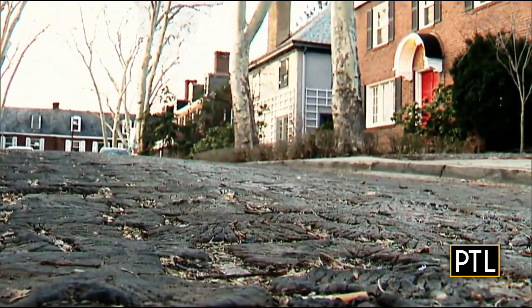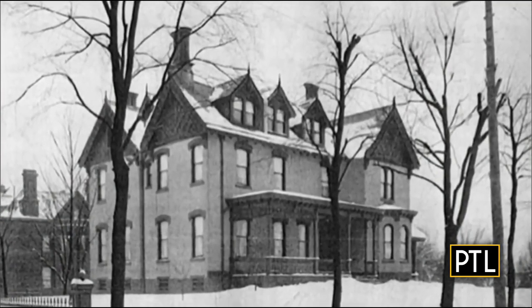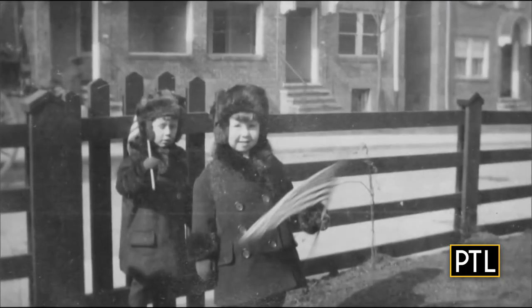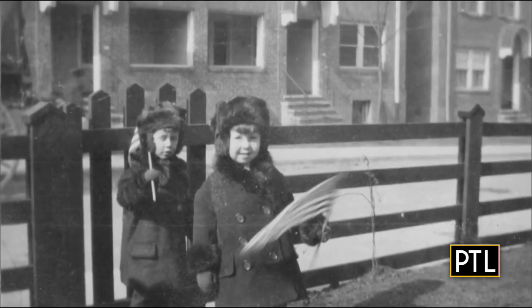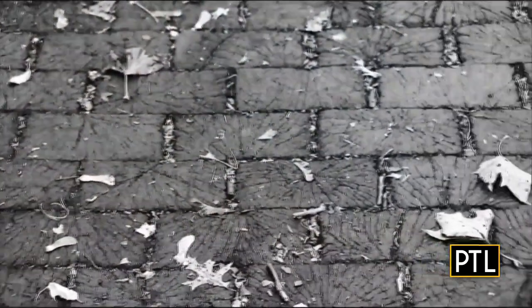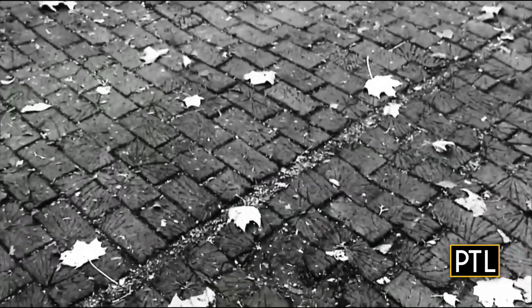The history begins with Thomas Rod, an engineer who lived on this street, and in 1914 decided to create a small street on his property with 18 houses. What made it unusual is the paving of the street with wood block — something very popular at the beginning of the 20th century in Britain. At one point, wood streets helped quiet the sound of horse-drawn carriages.